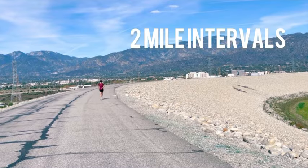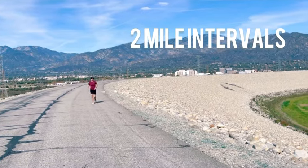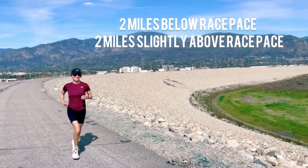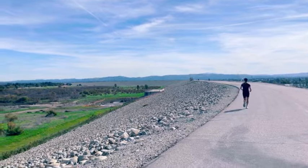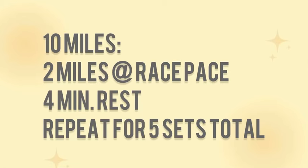So today my husband and I went to a spot that's easy — basically a straight shot where you can run back and forth. One direction is two miles, so we did two-mile intervals: the first slightly slower than race pace to warm up, then four minutes of rest, then faster than race pace on the way back since it was slightly downhill. We repeated that for five intervals of two miles, totaling 10 miles, plus a warm-up and cool-down, for about 11 miles total.